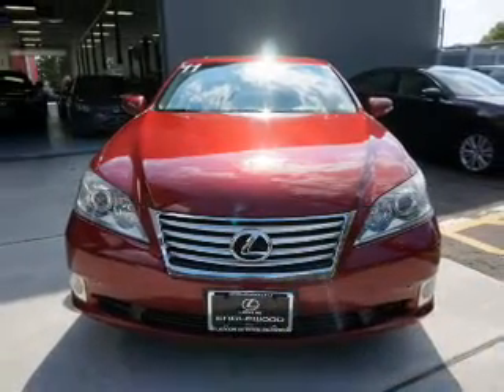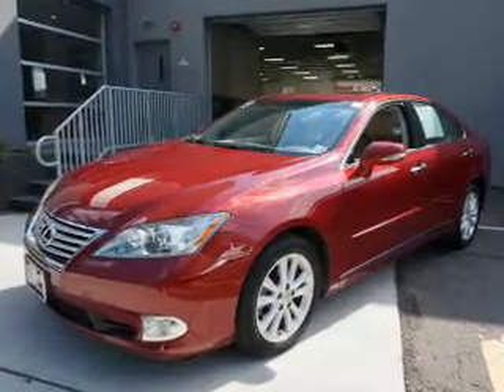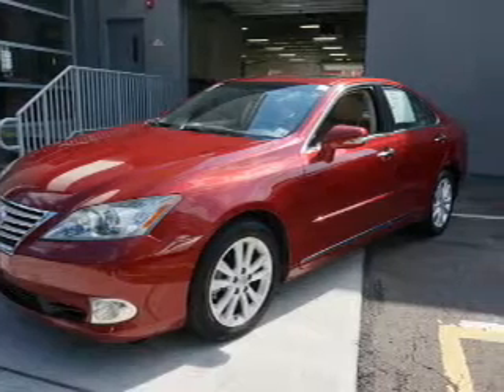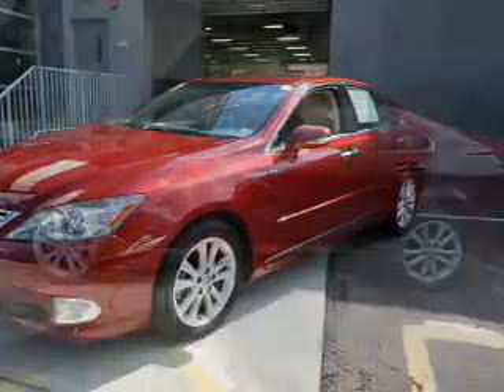The features include a power sunroof, auto dimming mirrors, an alarm system, keyless entry, rain sensing wipers, independent suspension, brake assist, traction control, stability control, and daytime running lights.